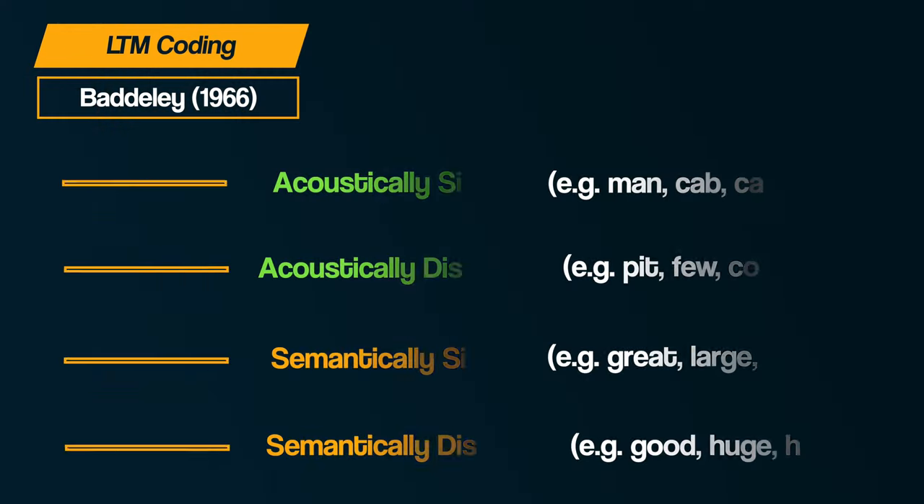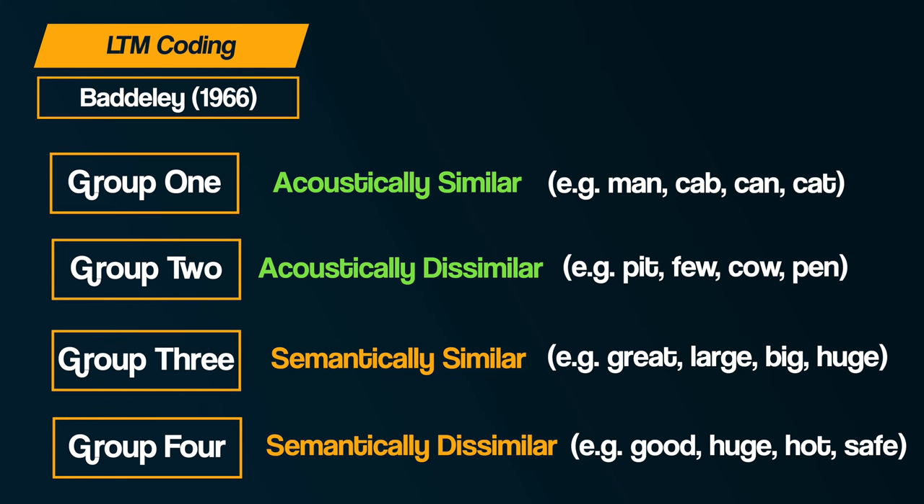For the encoding of long-term memory, Baddeley's 1966 study had the same participants try to recall the same lists but 20 minutes later, thus testing recall from long-term memory. This time Group 3, the semantically similar list, performed the worst. This led Baddeley to conclude that long-term memory is predominantly encoded semantically. Long-term memory pays attention to meaning, not sound, so acoustically similar words cause no problem.